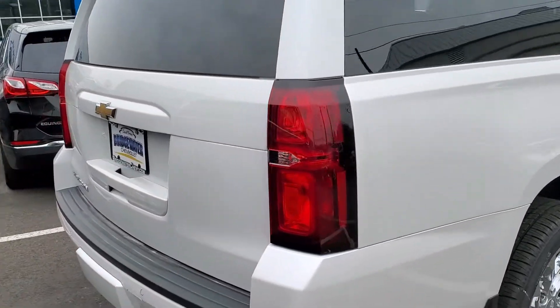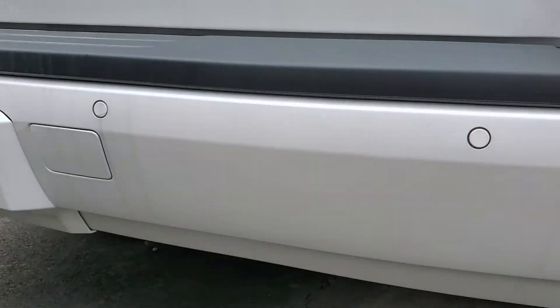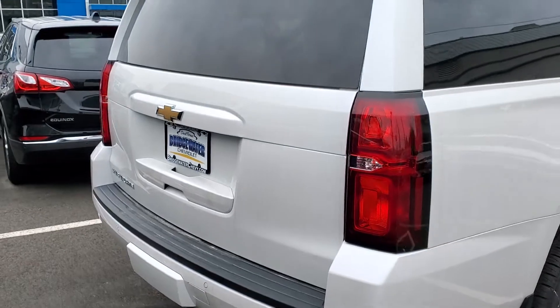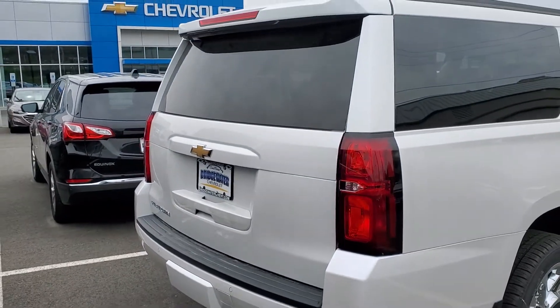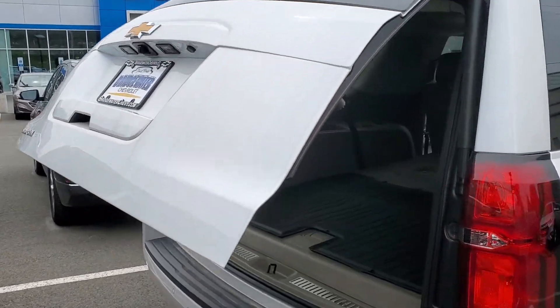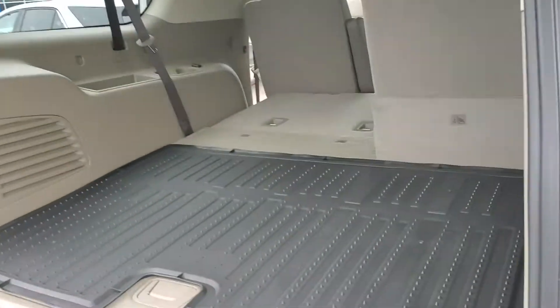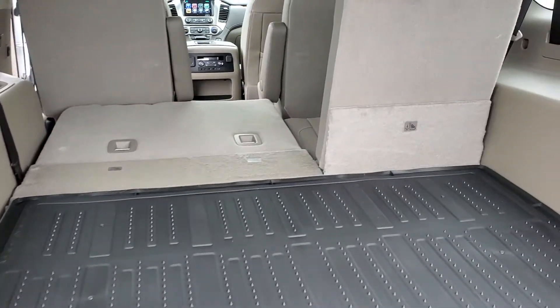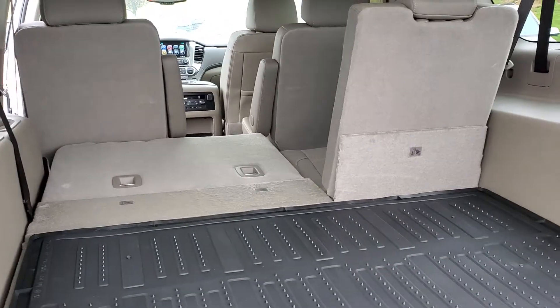The backup camera is going to be standard, and this does have your rear sensors — these little dots right here are going to alert you if you get too close to an object so you don't hit anything behind you. It has a power lift gate, and you do have tons of cargo space in the back. The third row seats are going to be a 60/40 split.